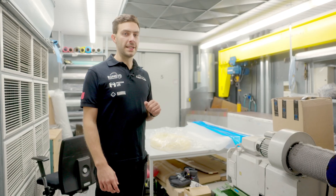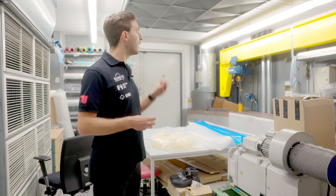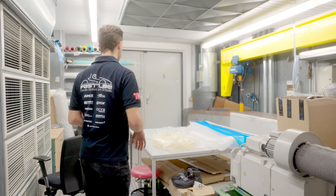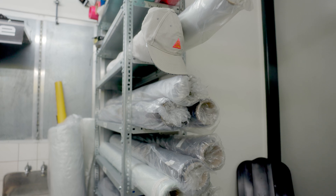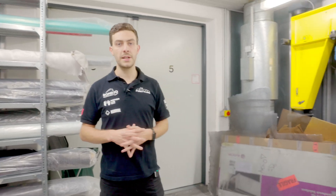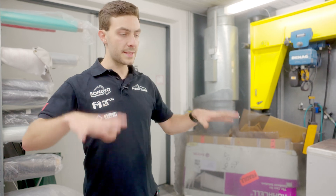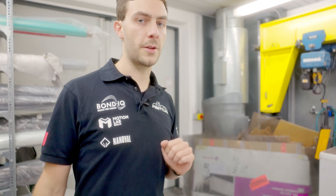Two of these former motor test stands have been converted by us to be used as composites workshops. This is very convenient because we have really good ventilation here and also good insulation from the rest of the workshop. Here we store our composite fibers — for example glass fiber, aramid fiber, and carbon fiber. Since we are now also working with pre-impregnated fibers, those are stored in this little freezer box over there. We also have our honeycomb structures for doing more structural laminates and some test pieces. This area is mostly used for preparation and storage, while the next one is used for laminating the composite fiber parts.